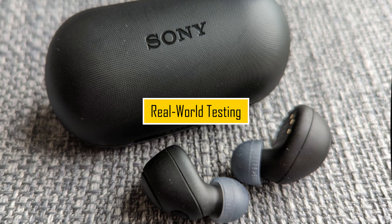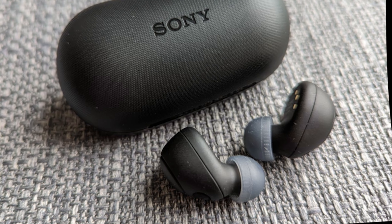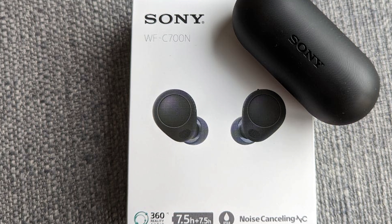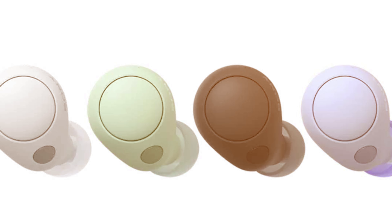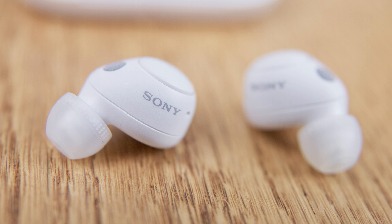Real-World Testing. To provide you with accurate insights, we'll conduct real-world testing of the Sony WFC 700N. This includes testing the earbuds during workouts, commuting, and other everyday scenarios. Our goal is to evaluate how well they perform in various situations.